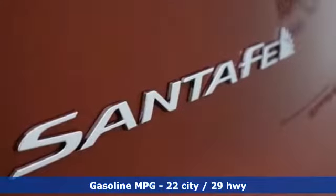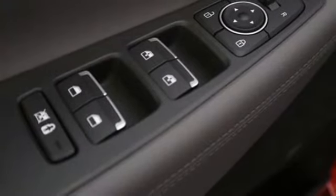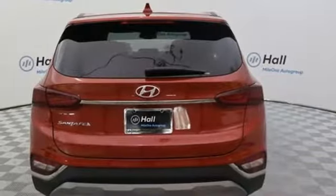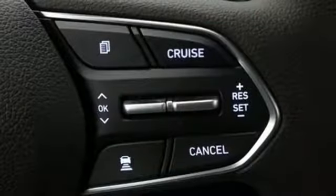It comes with all the amenities you need: streaming audio, power heated mirrors, front heated bucket seats, doors and push-button start proximity key, manual tilting steering column, inline four-cylinder engine, aluminum wheels, gas pressurized shocks, and automatic transmission.